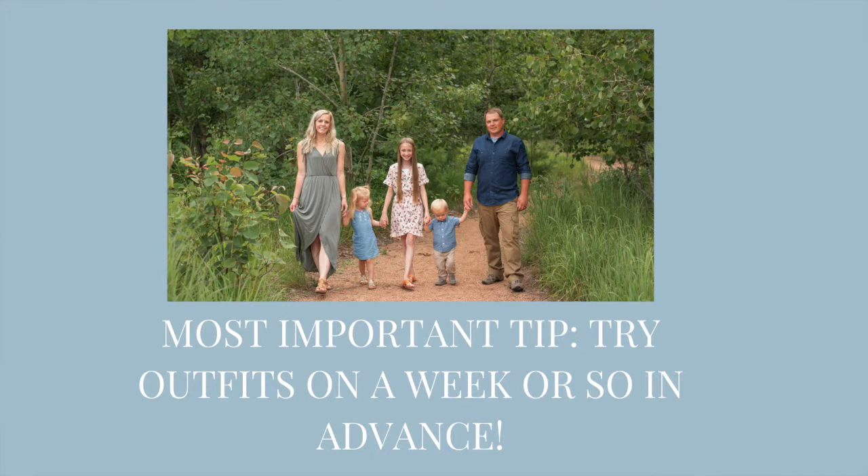The final and probably most important tip: make sure you have the entire family try on your outfit combination at least one week in advance, in case you need to switch something up. Or in case you put it on ten minutes before the session and realize that somebody needs their dress or pants ironed — just make sure you're doing that in advance, about a week or so before your session.